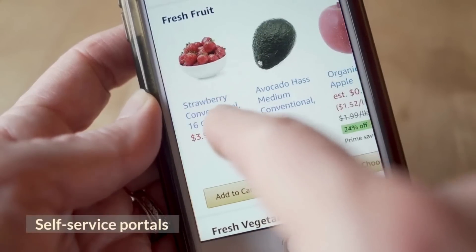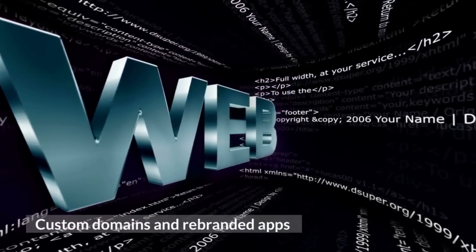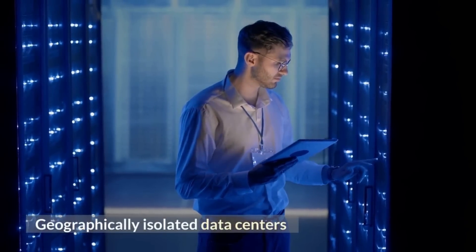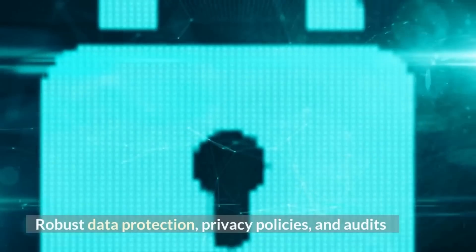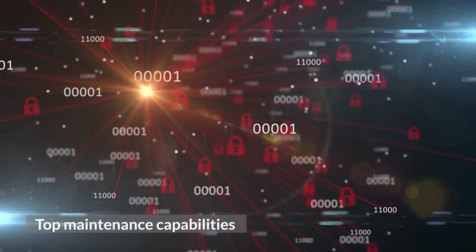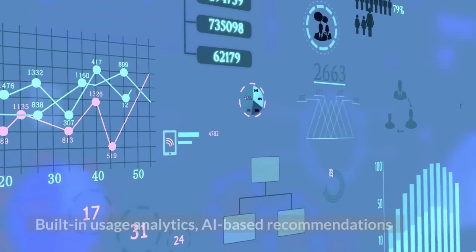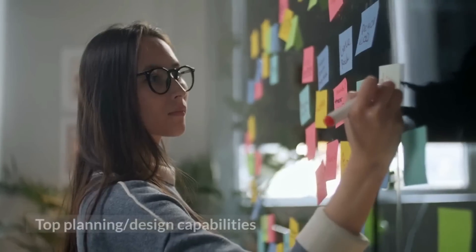Custom Domains and Rebranded Apps round out UX capabilities. Top Security Capabilities include Geographically Isolated Data Centers, Encrypted Data Migrations, Robust Data Protection, Privacy Policies, and Audits.